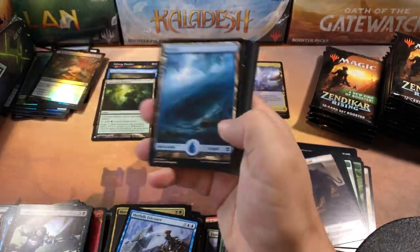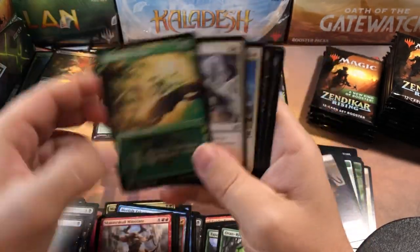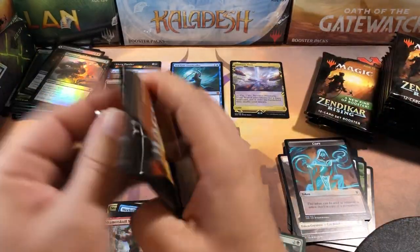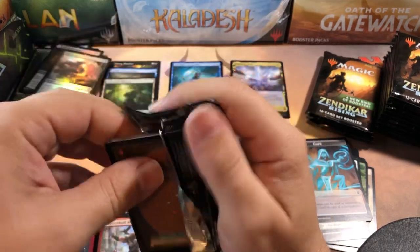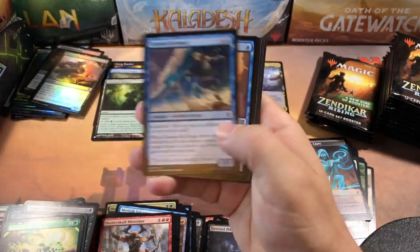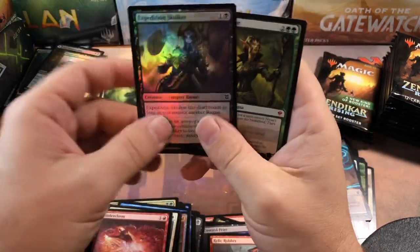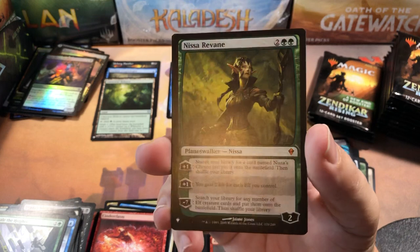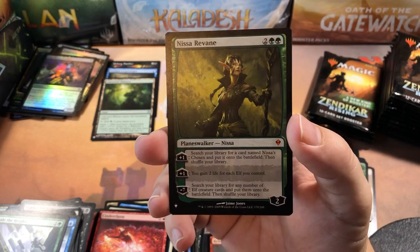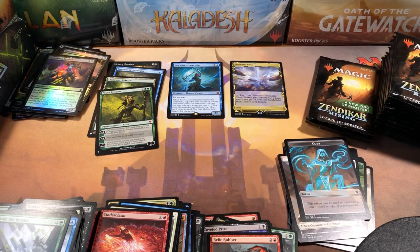Where is the spiciness? I don't even know where I am anymore. Goblin Ruinblaster, a common copy. When you regret opening a box... Relic Robber — decent little card. A Nissa of Shadowed Boughs — wait, is that original Zendikar? Nice! So that's a mythic from the list, which is pretty neat.